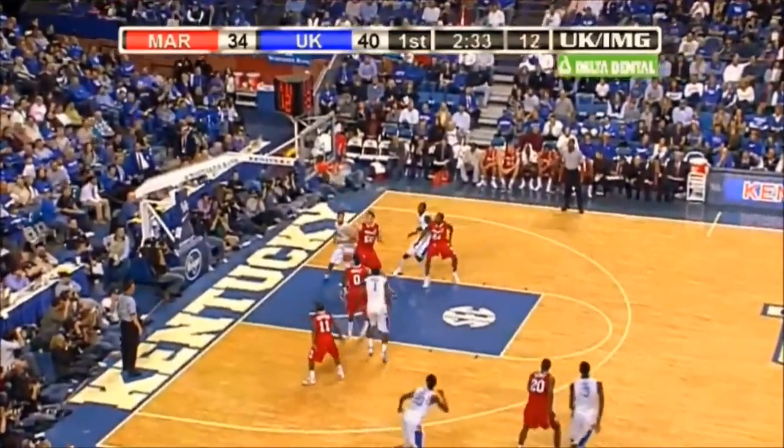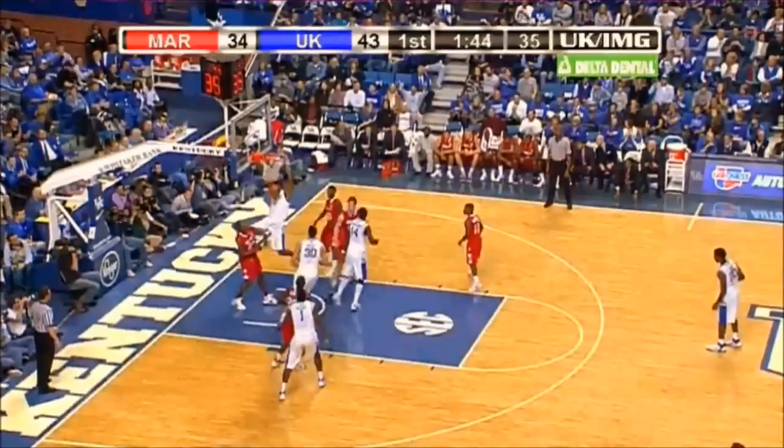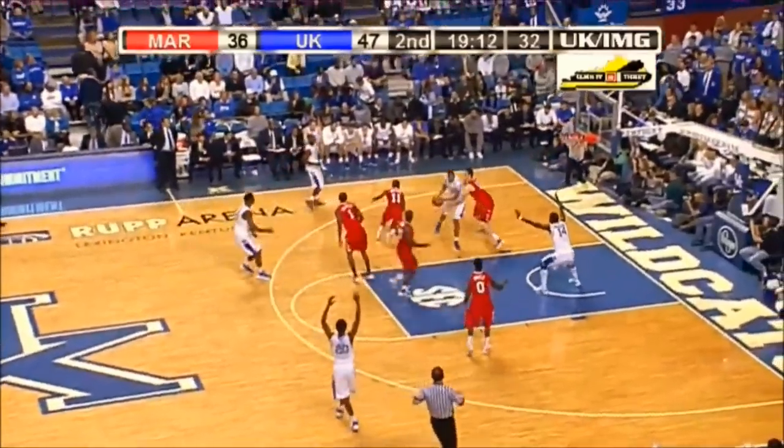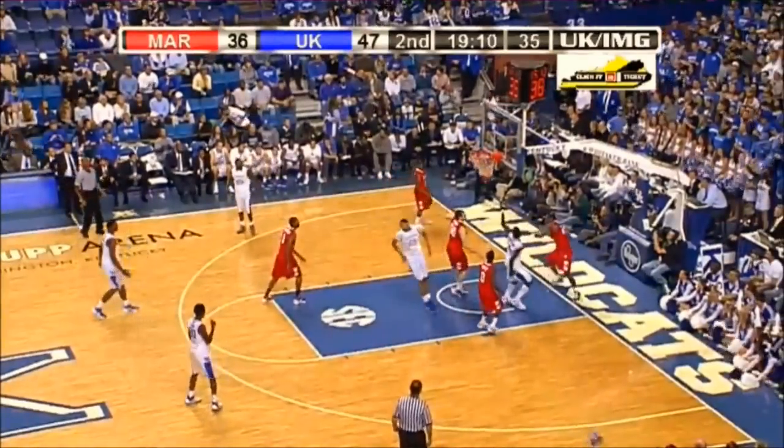Long three. There's Jones with a rebound and a stick back. That was Davis' man, so he knew it was going to be open. How about that play from Davis?